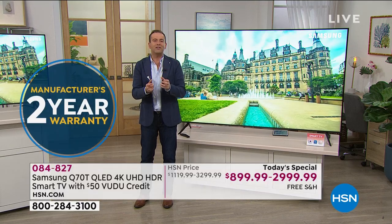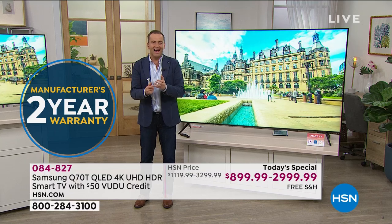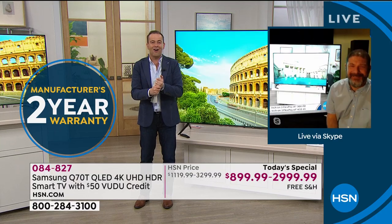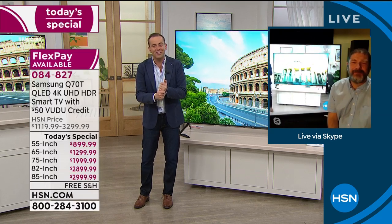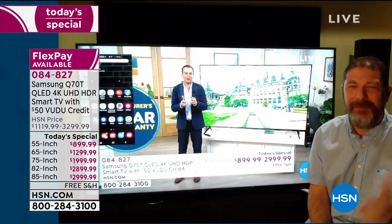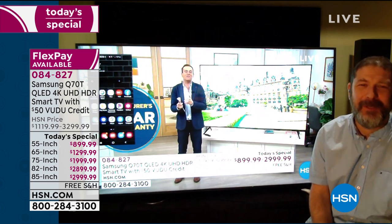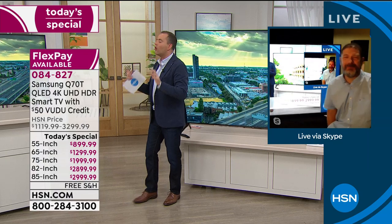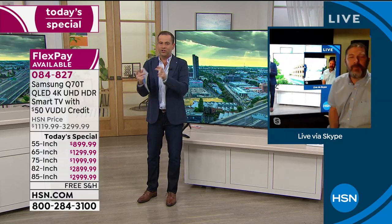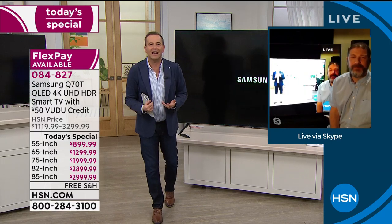We have another very special VIP guest you'll recognize - Mr. Scott Cohen from his previous visits to HSN. Scott is a true Samsung expert who has been working with Samsung for many years. Scott, what are some of the new features you're most excited about on this latest model that was unveiled just a couple months ago?